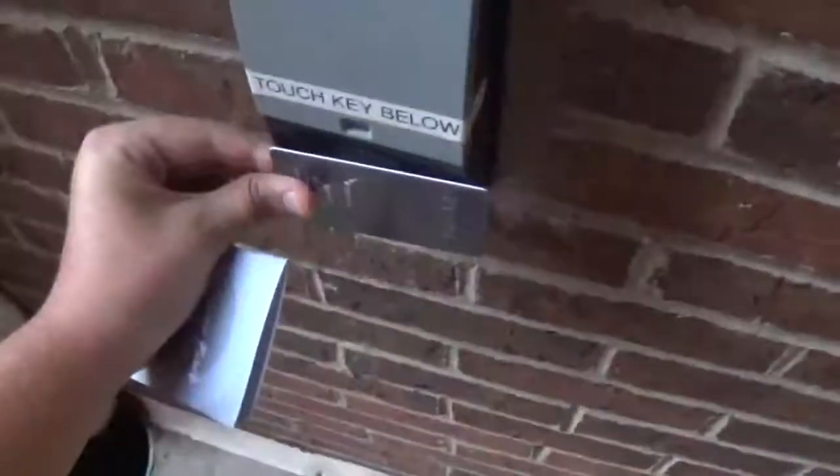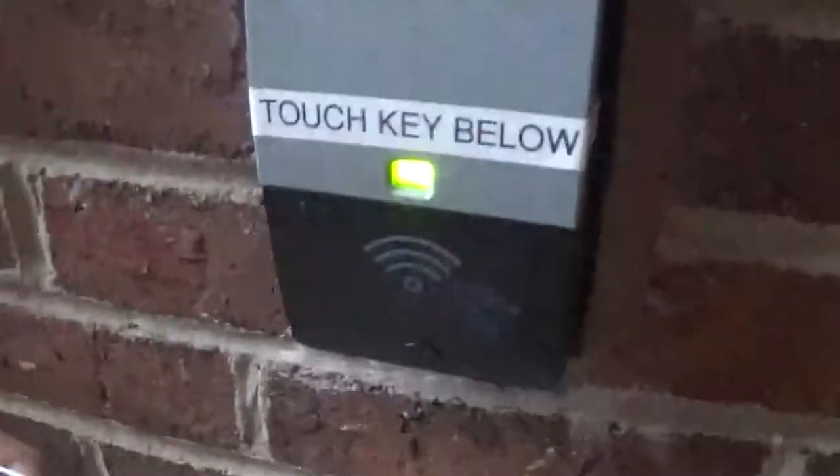Here we are at the Courtyard Marriott in Milford, Massachusetts. They completely redid the hotel, so we're going to go and take a full hotel tour. The door is locked, so I have to use the key — you want to wave it right there. A big thank you to the staff at this Courtyard for allowing me to take a look around.